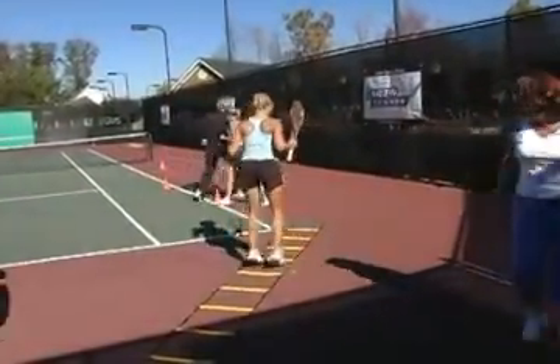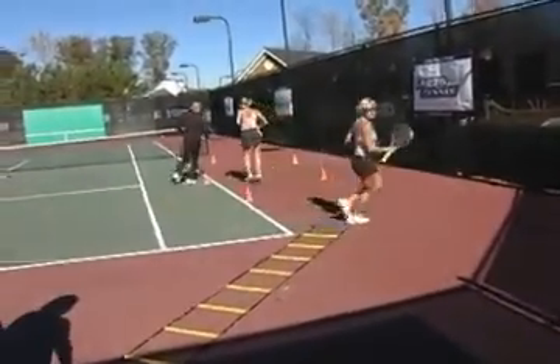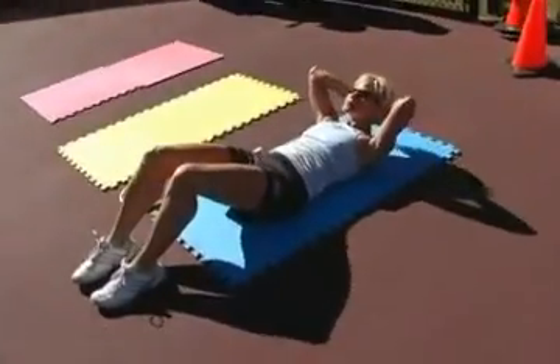Cardio tennis is absolutely my favorite form of exercise. It gets me outside off my treadmill. Love the music. It keeps me doing what I love, improving my game, and at the same time getting exercise — and I don't even feel like I'm exercising.